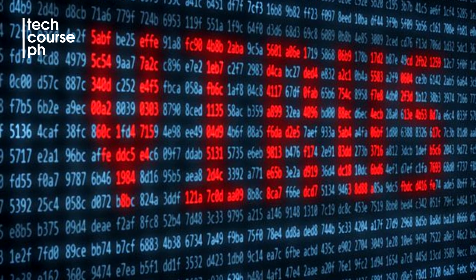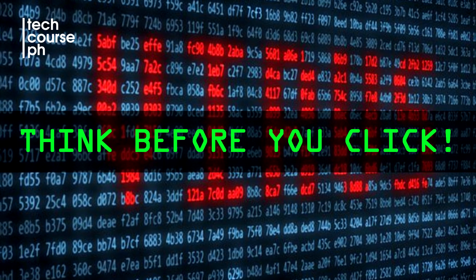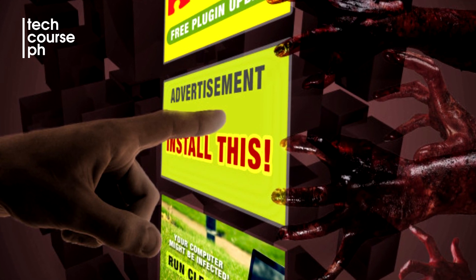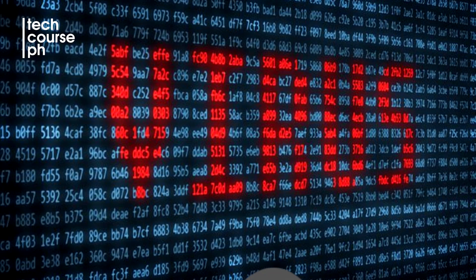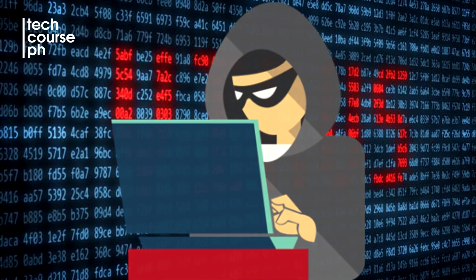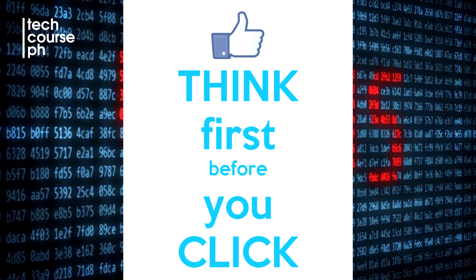Number 3 tip would be: think before you click. For normal users, especially the non-technical ones, it would be better to research or look at some samples of advertisements or download links that contain viruses. Many people browse the vast internet where computer viruses originate. If you have the time, you can search on Google for the different types of viruses roaming around the internet. So think before you click.